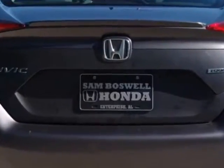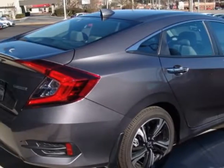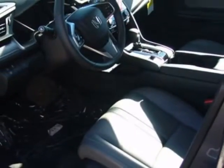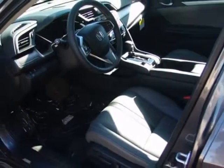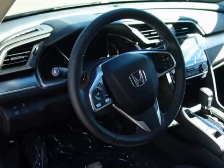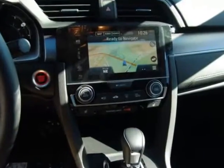Additional options for this vehicle include power driver seat, auxiliary audio input, sunroof and driver airbag. Call 334-347-1288 or email our friendly sales staff today to schedule a test drive.